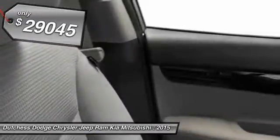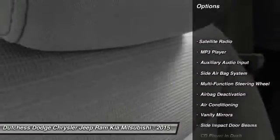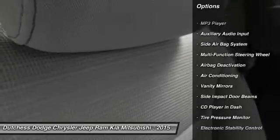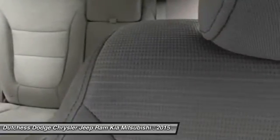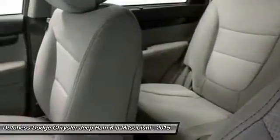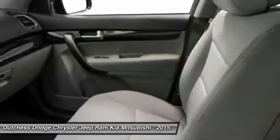Here are some of this vehicle's great options: dual airbags, auto express down window, front air conditioning, power steering, adjustable headrests, cruise control, anti-theft security system, child safety locks, side airbag system, and MP3 player.